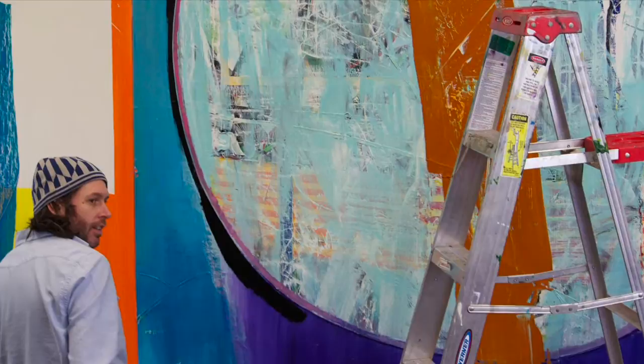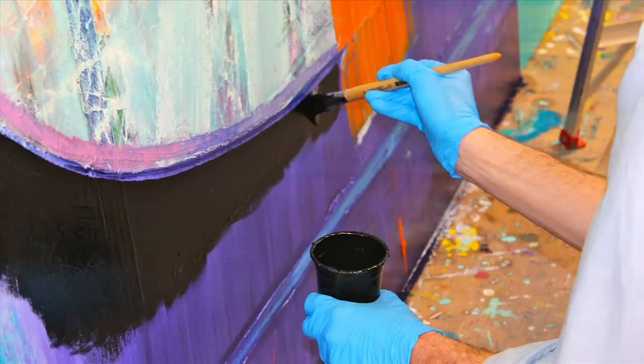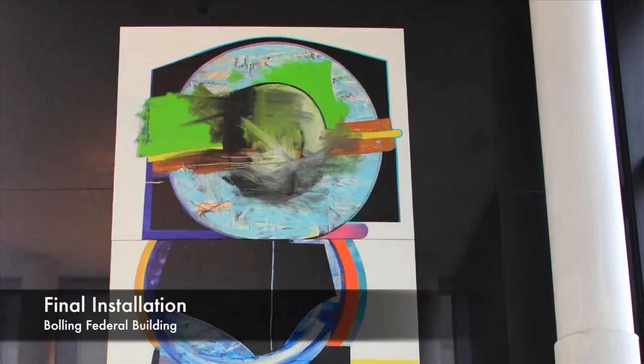It was here amid the coordinated chaos that Saal created an art piece which has been installed at the Bowling Federal Building in Kansas City, Missouri. Saal designed a triptych, a painting divided into three sections, as part of the GSA's Art in Architecture program.